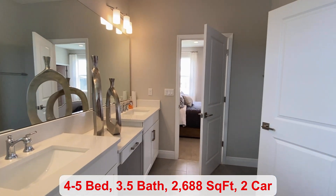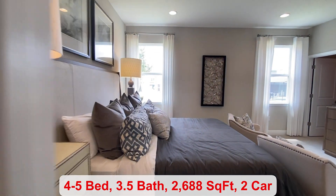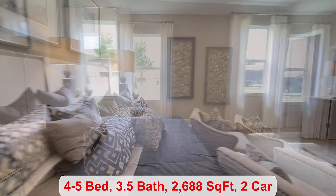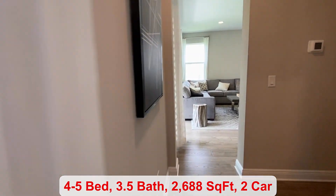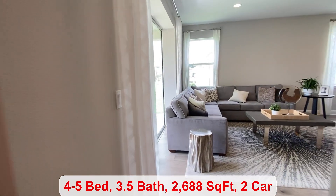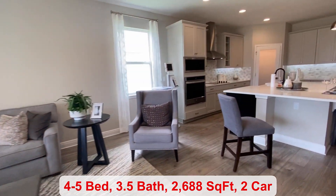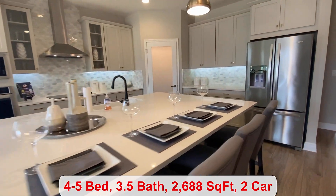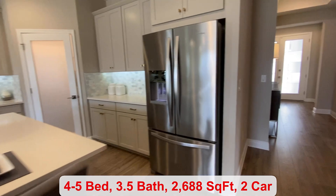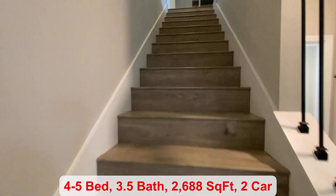If you have children, you are zoned for Satula Elementary, East Ridge Middle, and Mineola High School. Currently, there are no quick-move-in homes, but you can build. And upstairs is your bonus room — they have also added the fifth bedroom up here, which is an option.